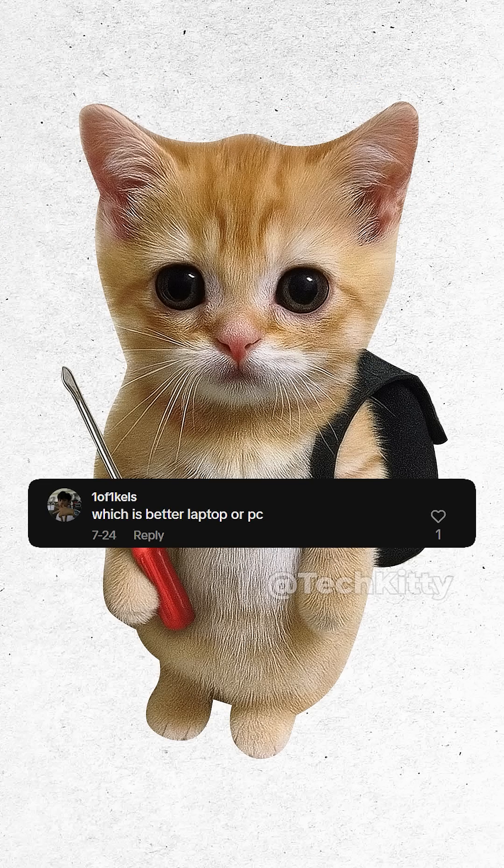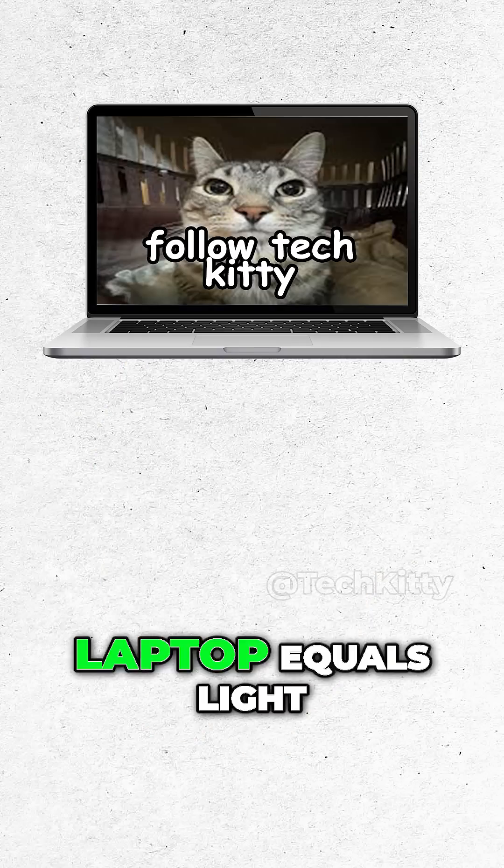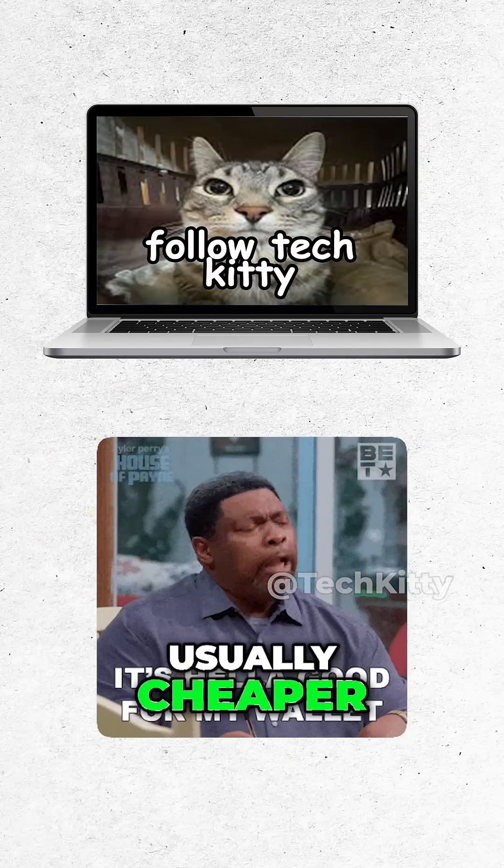Kitty. Laptop versus PC? Kitty explains. Laptop equals light — go anywhere. Laptop is usually cheaper.